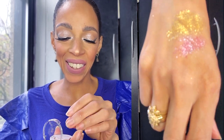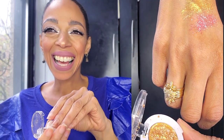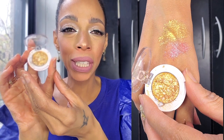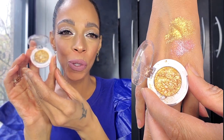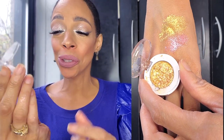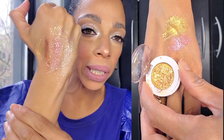Next one is Frenzy — this one I wore yesterday because I just wanted to see how the formula was, I couldn't wait. This one is like a true freaking gold, it is gilded to the bones. Look at that — it's like gold leaf. I'm gonna wear this just to go to the store, I don't really care.